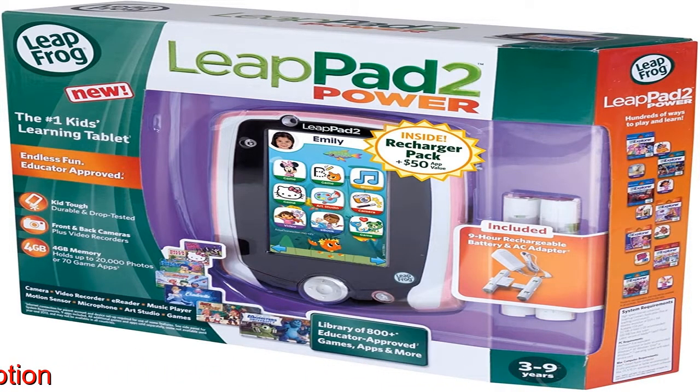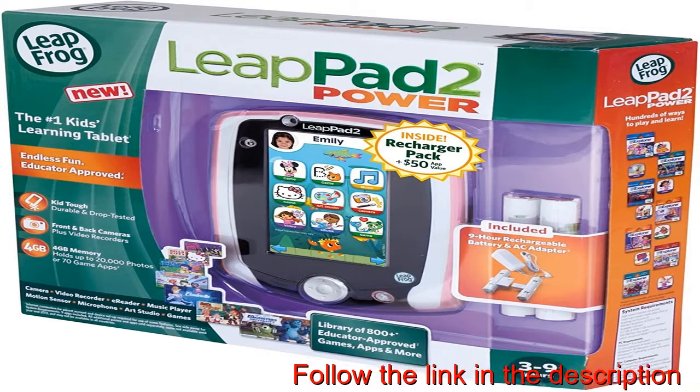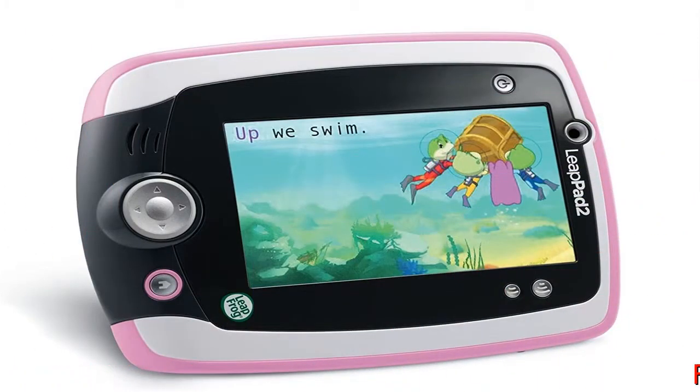Learn and explore with the number one kids tablet. Now with an included one-step recharger pack, a $40 value.